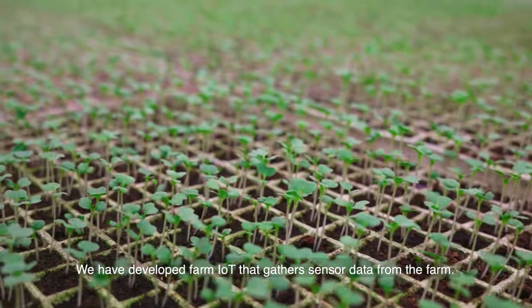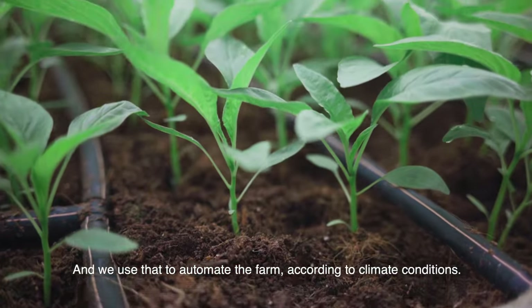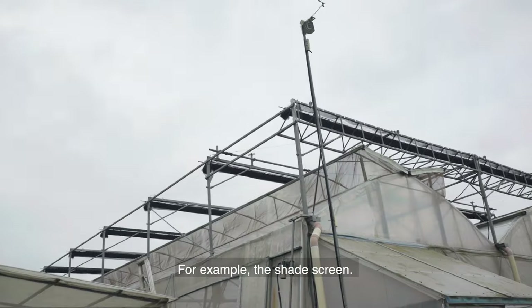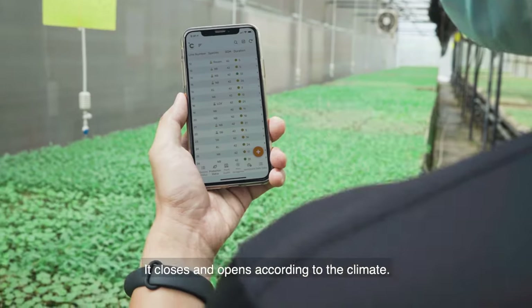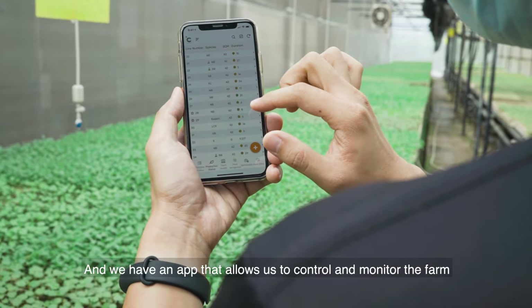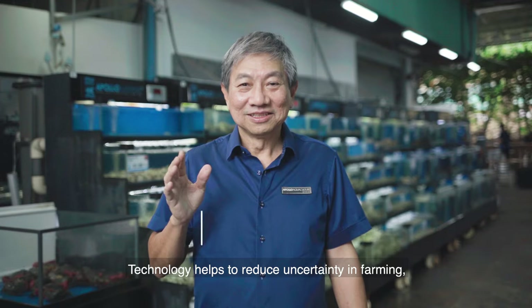We have developed our farm IoT that gathers sensor data from the farm, and we use that to automate the farm according to climate conditions. For example, the shade screen closes and opens according to the climate. We also have an app that allows us to control and monitor the farm from anywhere around the world.